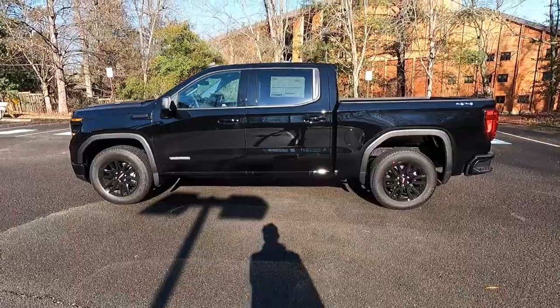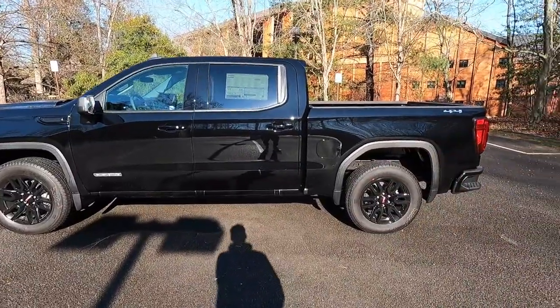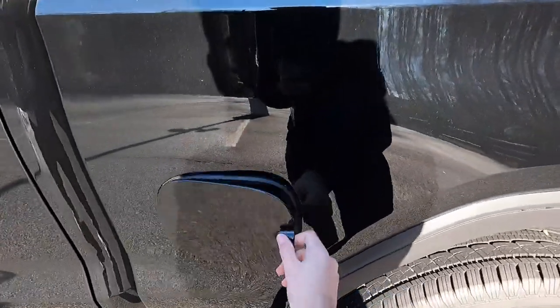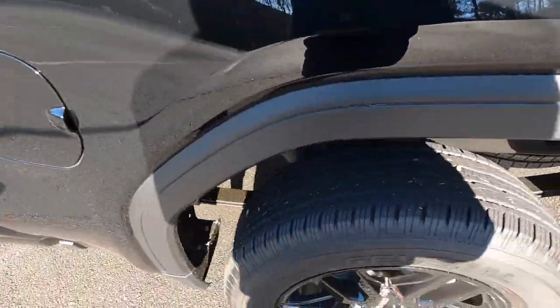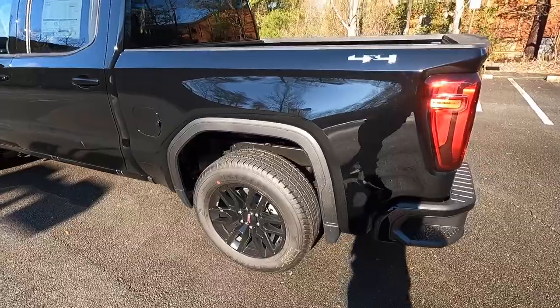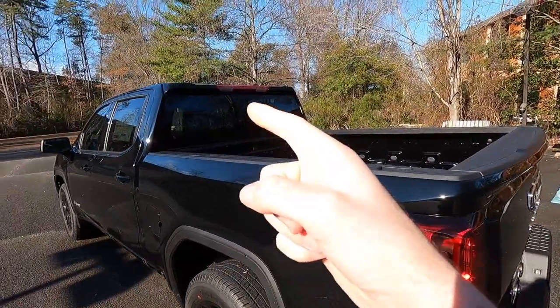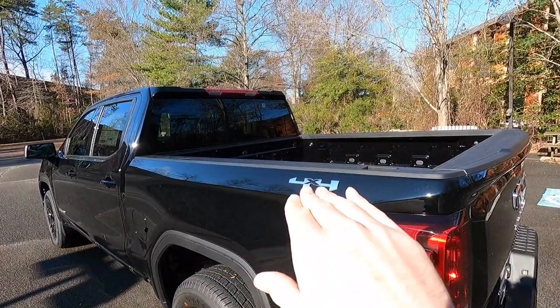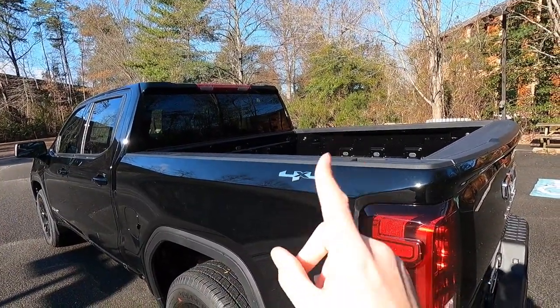I'll give you guys a side profile of the Elevation — I think it looks absolutely phenomenal. This is the blacked out trim level of the Sierra. You get a capless filler neck and leaf spring suspension with shocks. You get those 20-inch wheels, a rear window defogger, third brake light, and two cargo lights up top. You also get bedside four-by-four badges in Chrome — I kind of wish these were blacked out, but it still looks very good.